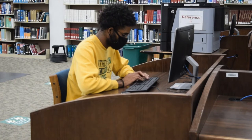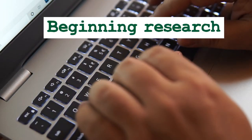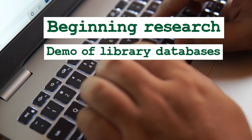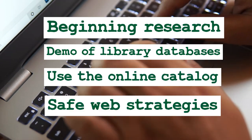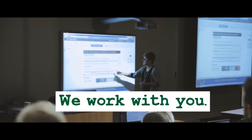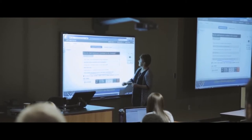We'll teach your students how to start their research assignments. We'll offer bibliographic instruction or BI sessions that demonstrate how to use library databases, how to use the online catalog, and even safe strategies for internet research. We work with you to design assignments that offer students a successful and challenging library experience.